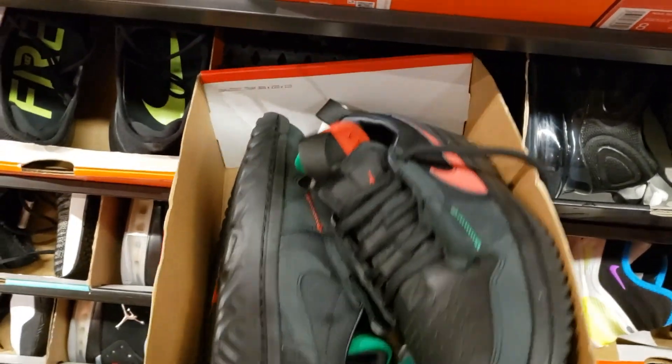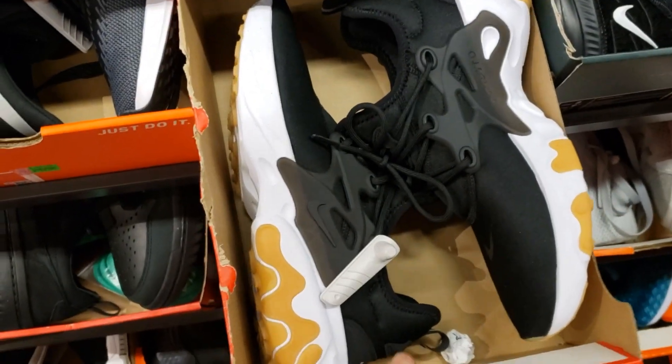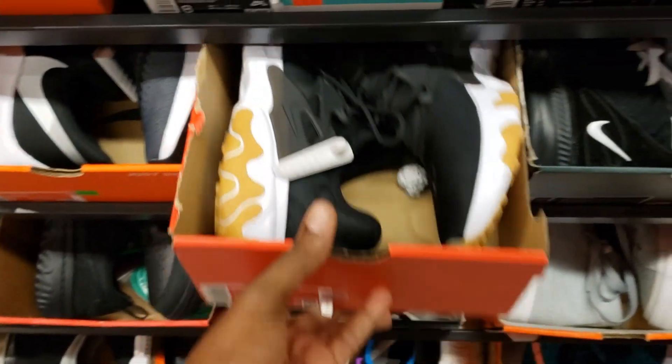Aren't these the Fearless? The Fearless Low Reacts. Not many people care about those. Presto Reacts for $130 with 20% off. That colorway is pretty nice.